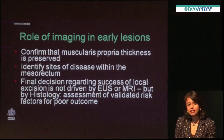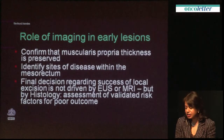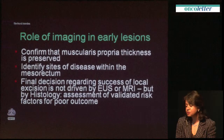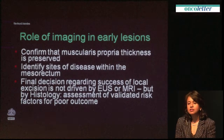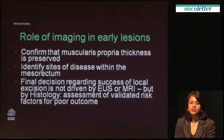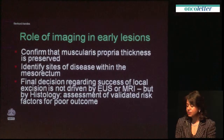What is the role of imaging in staging of early lesions? If a patient presents with an early polyp seen on endoscopy, the importance of imaging is really to confirm that the muscularis propria is preserved and to make sure that any sites of disease within the mesorectum are identified. If the patient is suitable for local excision, ongoing management is completely dependent on what the final histopathology shows, as there is currently no replacement for that in terms of prognostic prediction of recurrence risk or lymph node metastases.